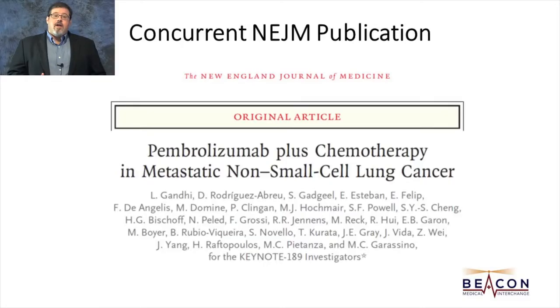The first one I want to highlight is the Keynote 189 study, which I think has the most clinical impact. I'm going to start with a summary of it in one video and then cover the potential clinical implications for several subgroups in videos that follow. Keynote 189 is a study that was presented and published concurrently in the New England Journal of Medicine by Dr. Lina Gandhi, and the study design is shown here.